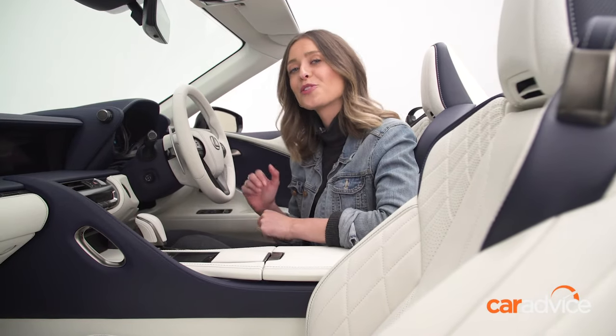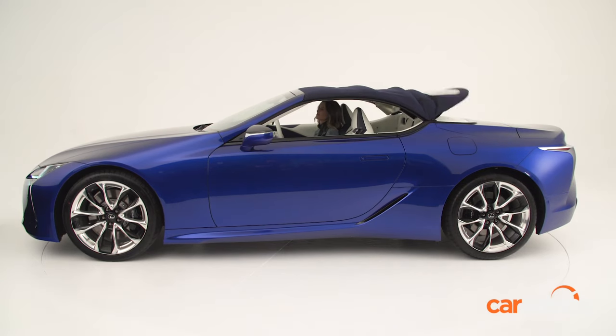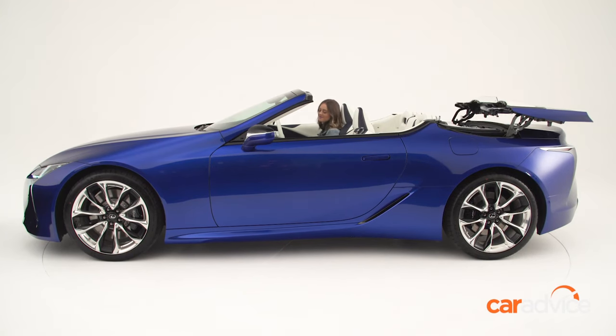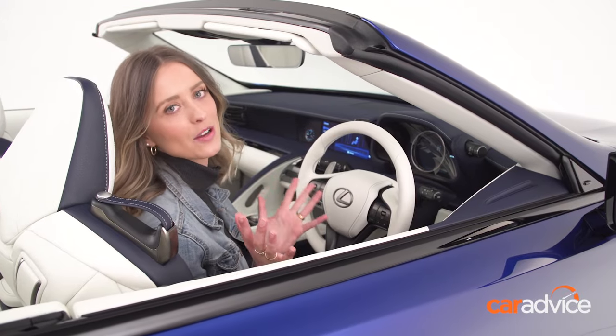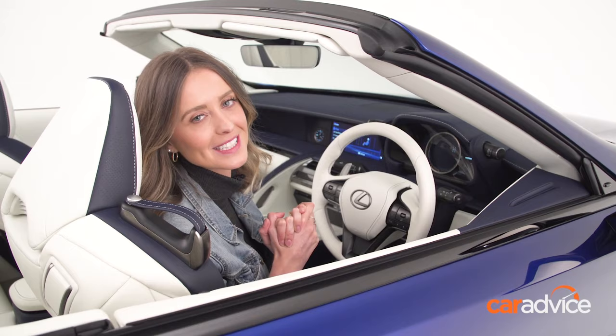Of course, the test of any good convertible is its roof. The Lexus LC500 convertible's roof is made from wrinkle-free fabric, and Lexus claims it can be raised or lowered in 15 seconds at speeds of up to 50 kilometers an hour. And now, of course, the moment we've all been waiting for — what does it sound like? Let's turn it on.